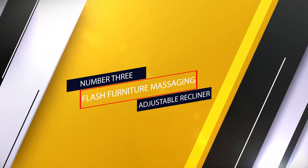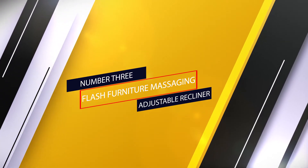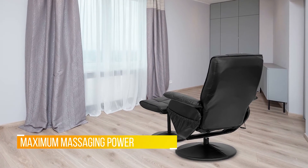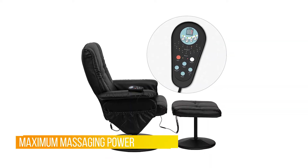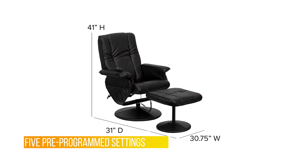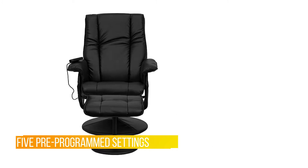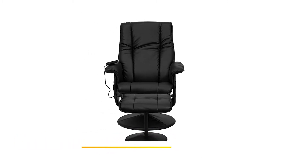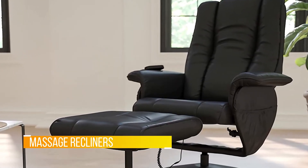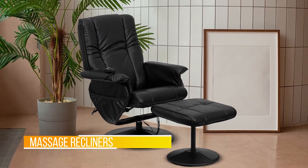Number 3. Flash Furniture Massaging Adjustable Recliner. Enjoy a relaxing massage in the comfort of your own home or office with this recliner and ottoman set. This set offers maximum massaging power that massages your back, lumbar area, thighs and legs. Whatever your preferred intensity, the 5 pre-programmed settings are sure to suit your needs. Look no further for your perfect massage chair offered at an incredible price. I read reviews on several of these massage recliners and chose this one for the wide armrests and big pockets on both sides.